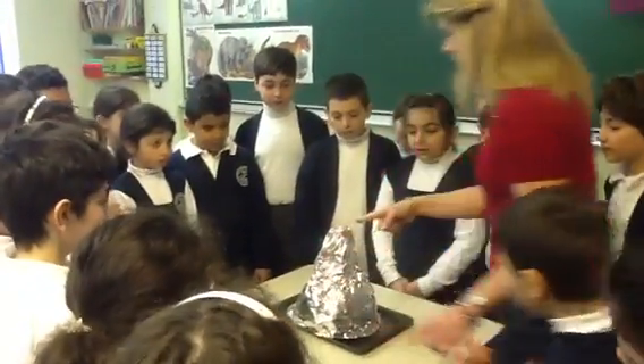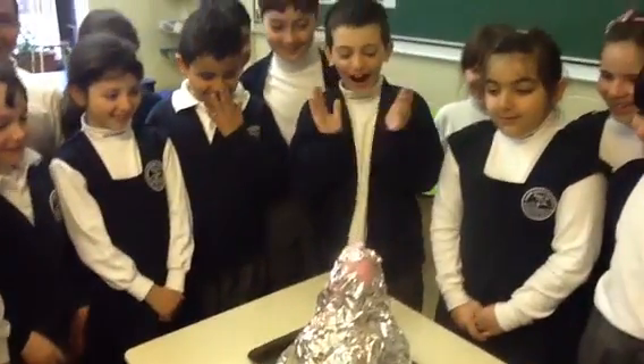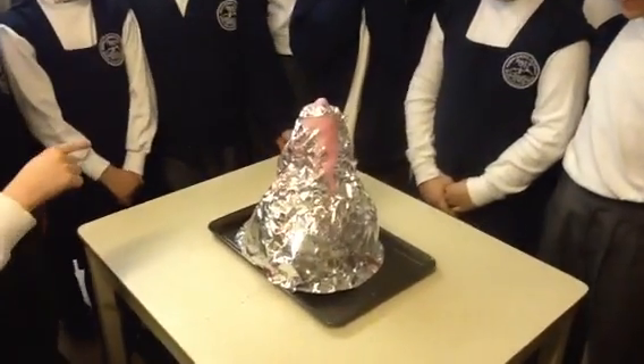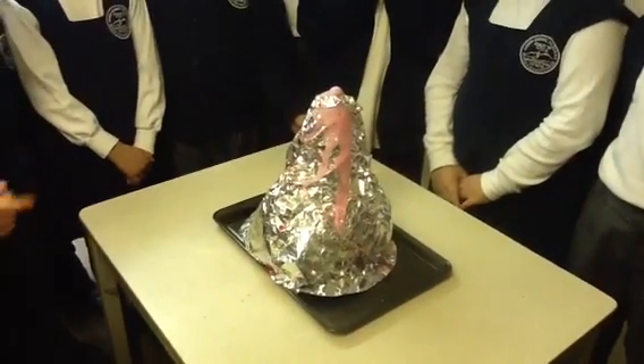It's coming. Oh, it's coming. Oh my God! Oh my God! It worked! Yay.